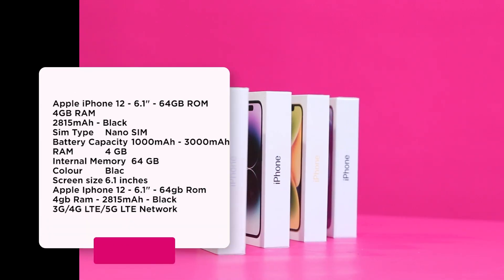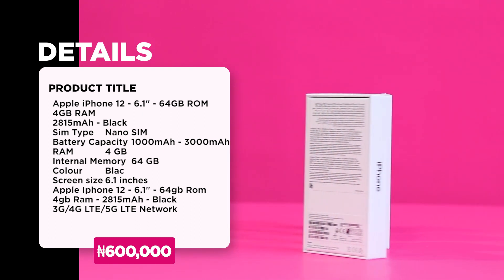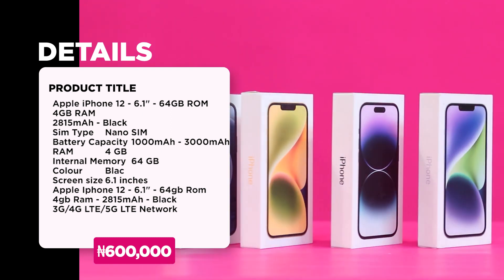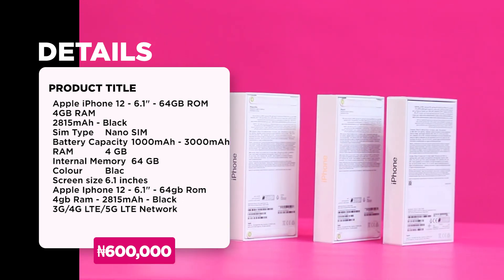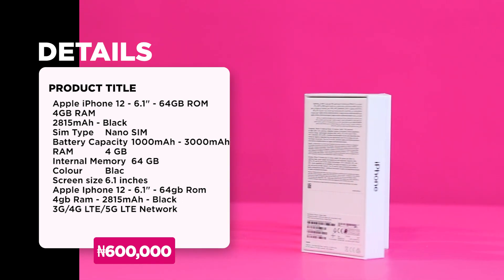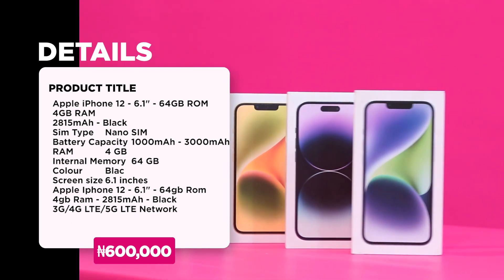The next part of my links is an iPhone 12 — an iPhone 12 with a 6.1-inch screen size and 64GB of internal memory. It comes alongside with 4GB RAM, a 3000mAh battery capacity, in the color black.